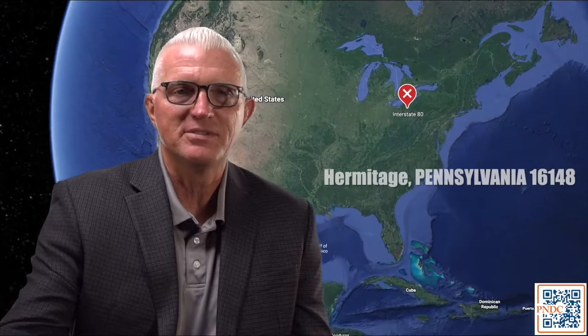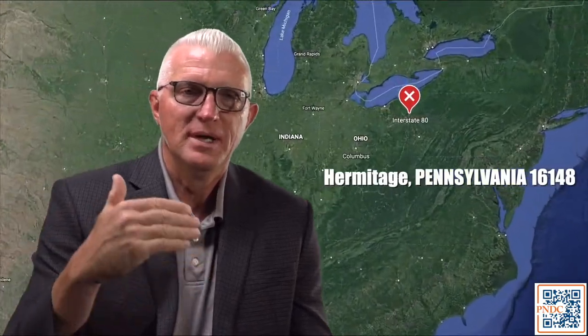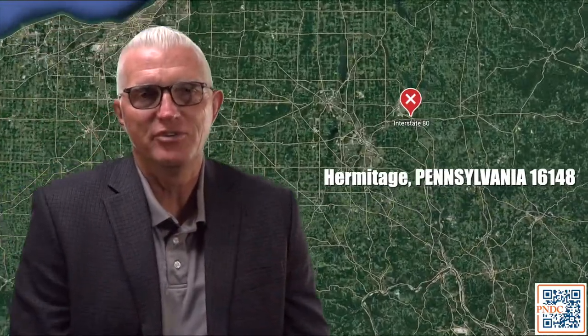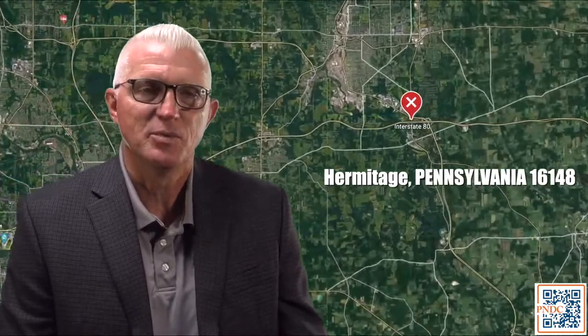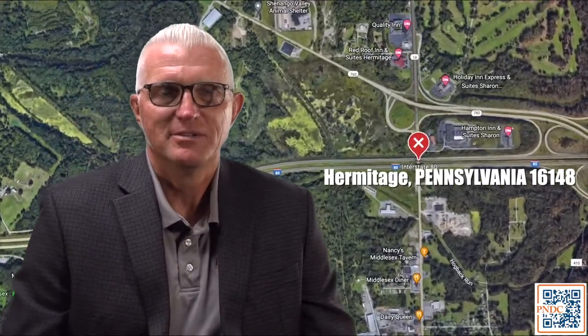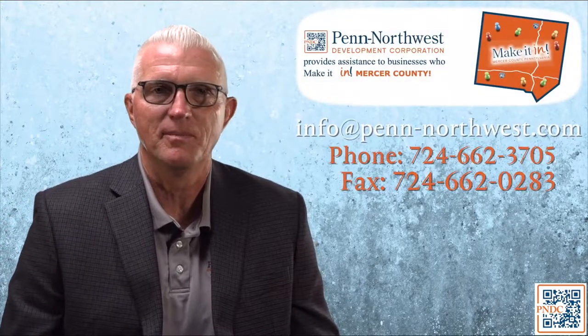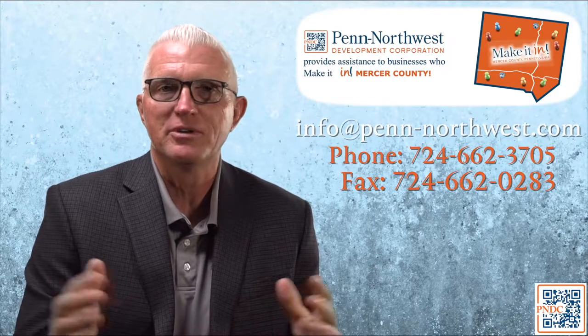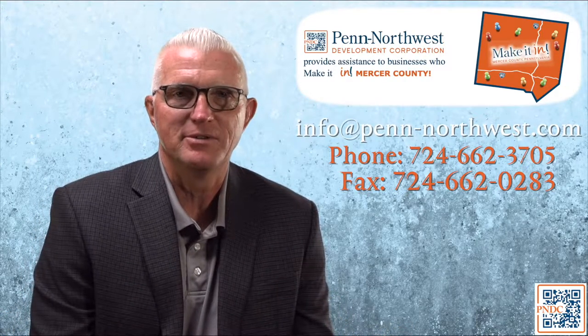Today we're going to introduce you to what we refer to in Mercer County as the Swamp Road Industrial Corridor. We're going to take a ride down that road from our I-376 interchange, coming through Hermitage, Wheatland, Farrell, and over into the city of Sharon. We're going to show you the flats and the landings, the Winter development. We're also going to come back and go north on Route 18 and show you Linden Point. Stay with us for the next five or six minutes — we've got some great drone footage of industrial sites available for you to expand your business, and we're also going to showcase some of our local businesses along the way. So let's take a ride.